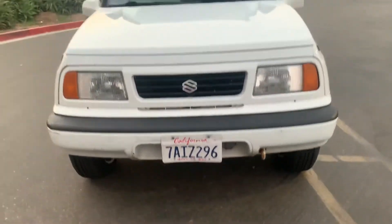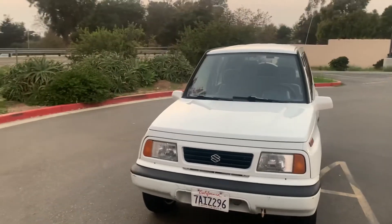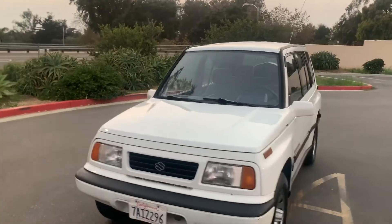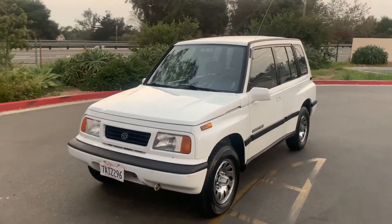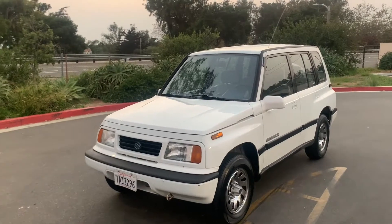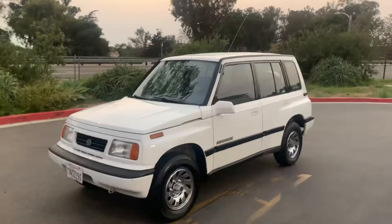Front MacPherson struts with coil springs and a rear trailing arm suspension allow this four-door Sidekick to provide a quiet, smooth ride on various types of terrain, while economy ratings of 24 EPA miles per gallon. Are you kidding me on a 1994? This is getting 24 miles to the gallon. So this is an incredible Sidekick.